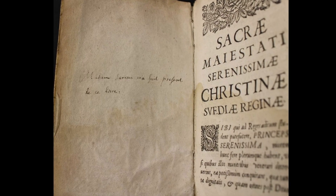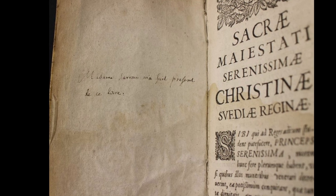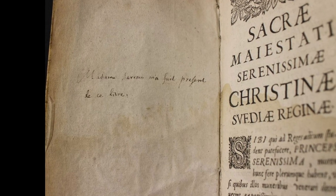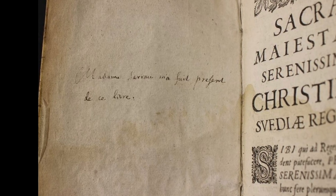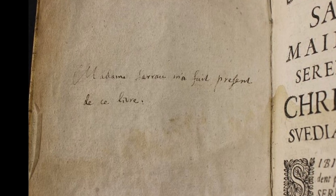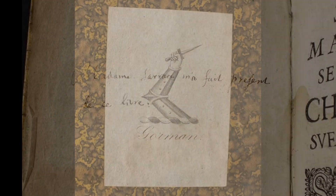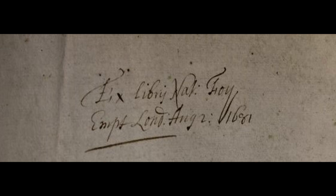One example is an inscription linked to an acquaintance of Queen Christina of Sweden, found on the flyleaf of CK 2669. It includes a transcribed letter sent from Queen Christina to Madame Sarrault. The French inscription reads: 'Madame Sarrault gave me this book.' Many of the inscriptions give us an insight into the type of historical users of this material, deepening our understanding of early modern book collecting, genealogy and book history.